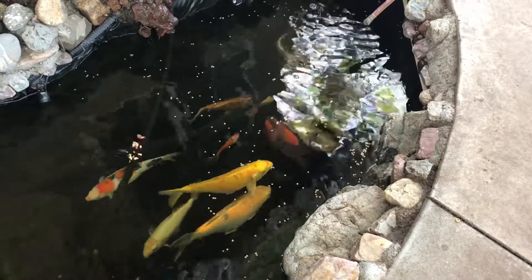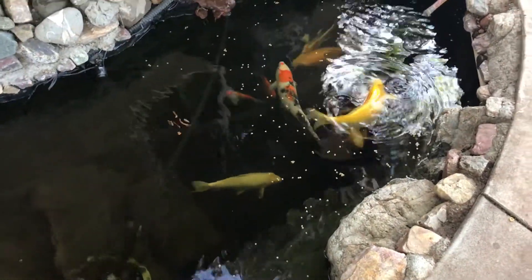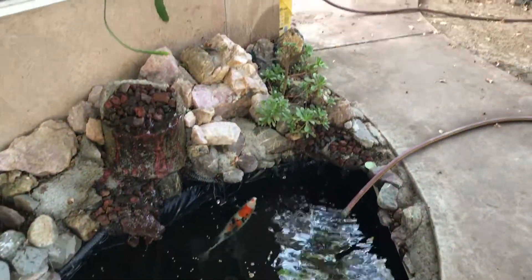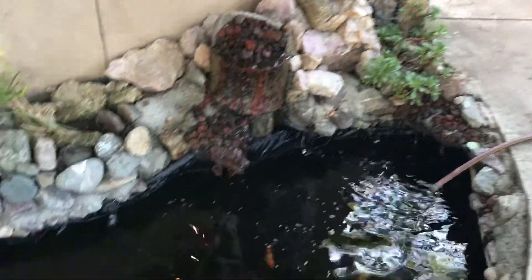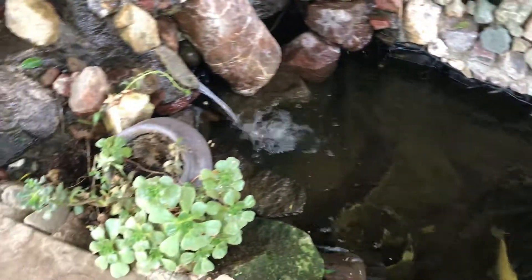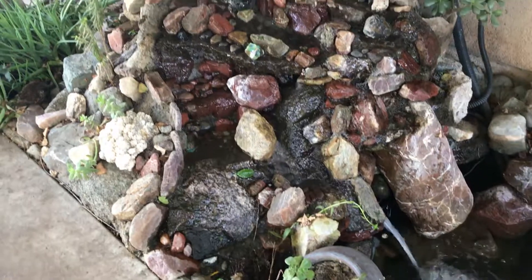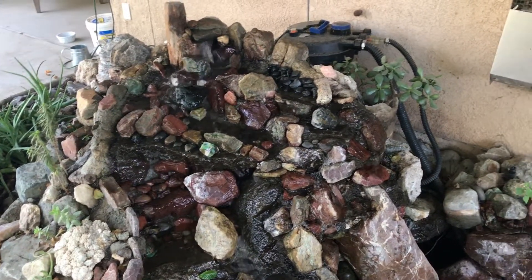There are a couple of them in there, which kind of doesn't make sense, but anyhow, just wanted to show you. A lot of the plants around here are doing well. Water level's down a little bit — we're going to add some water. There's more of the succulents that Barbara and the girls got for me. The waterfall's been good thus far.